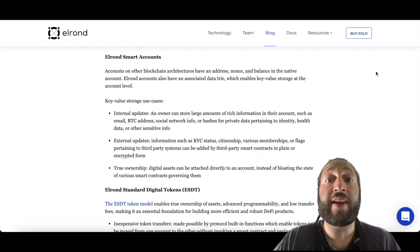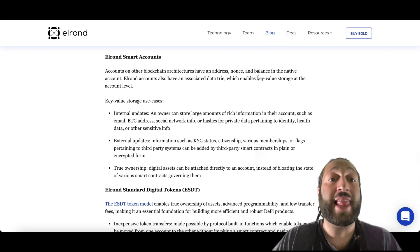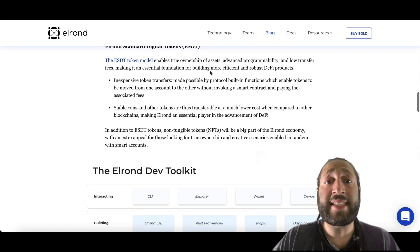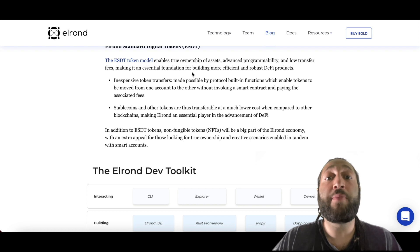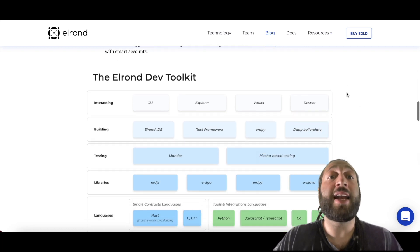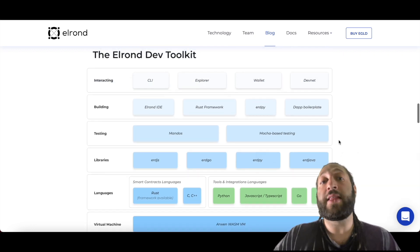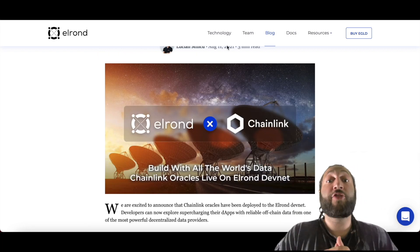Elrond Smart Accounts have an associated data tree enabling key-value storage at the account level. The ESDT token model enables true ownership of assets, advanced programmability, and low transfer fees — making it an essential foundation for building efficient and robust DeFi products. If you're a builder and want to build on Elrond, check out the Elrond dev toolkit for more information.